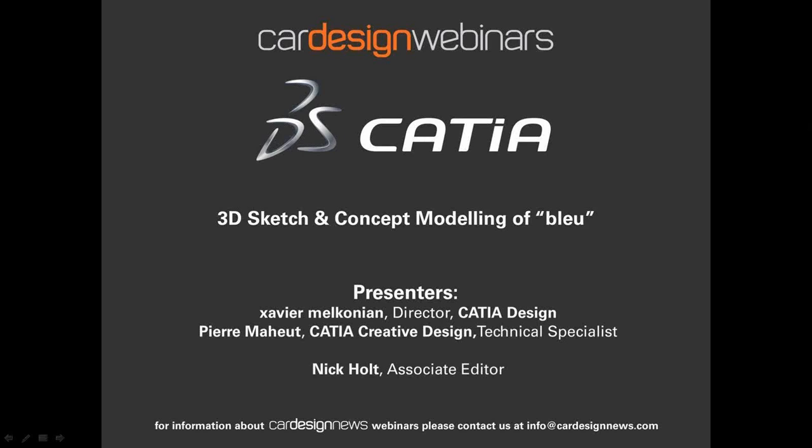Hello and thank you for joining us for this latest CATIA Dassault Systems webinar with Car Design News. I'm Nick Holt, Associate Editor at Car Design News. This webinar is about ideation, 3D sketches, and concept modeling of CATIA Blur. We'll deep dive into the creative process, blurring of the frontier between 2D and 3D, mixing mood boards, hand sketches, 3D sketch and speed form models.